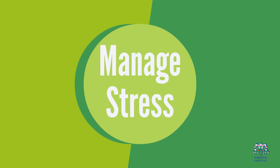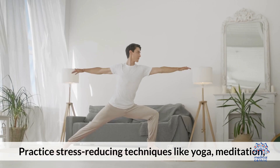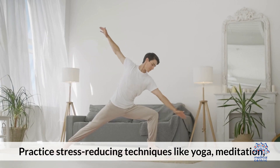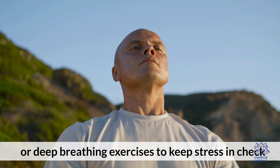3. Manage stress. Chronic stress can negatively impact hormone levels and sperm production. Practice stress-reducing techniques like yoga, meditation, or deep breathing exercises to keep stress in check.